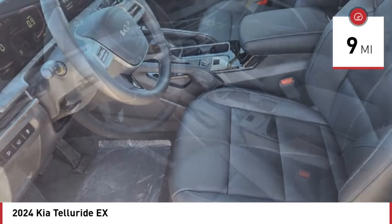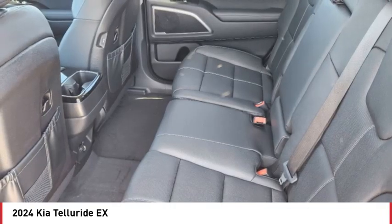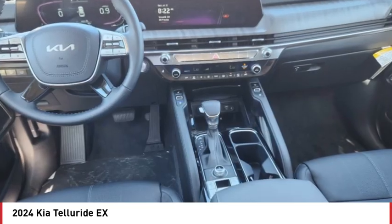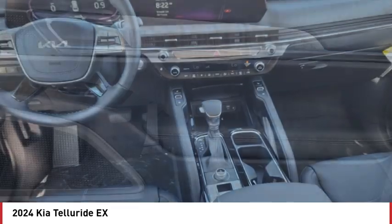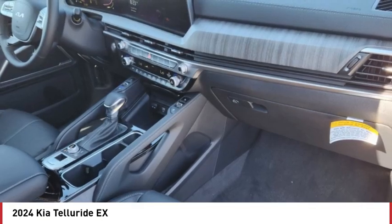Here are some of this vehicle's great options: blind spot monitor, all wheel drive, heated mirrors, aluminum wheels, rear spoiler, remote engine start, power lift gate, brake assist, stability control, tire pressure monitor.